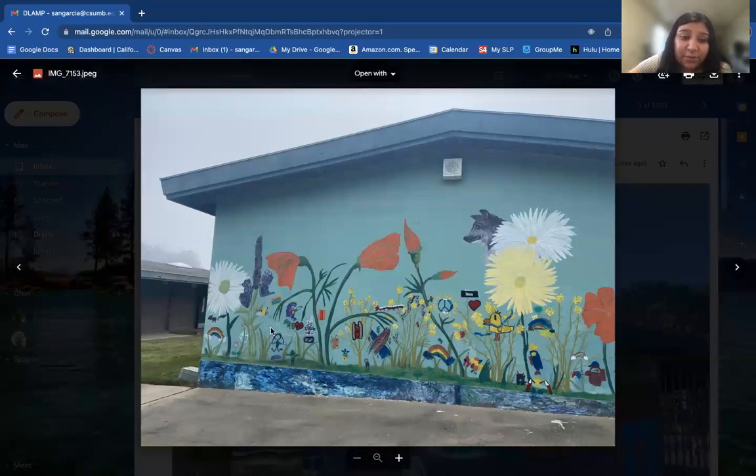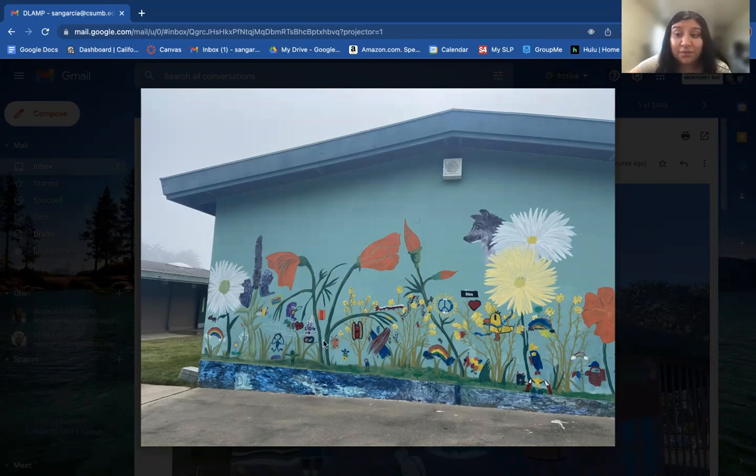You can see different ones — a lot of the students drew people, small flowers, plants, insects, stars, hearts. They incorporated themselves into this painting. We have the California poppy, insects, butterflies — they're drawn differently, each one of them. The students incorporated themselves in there. We even have a little deer.